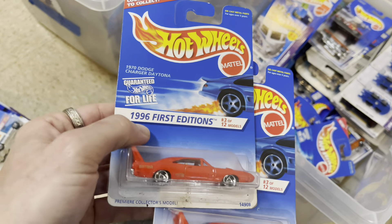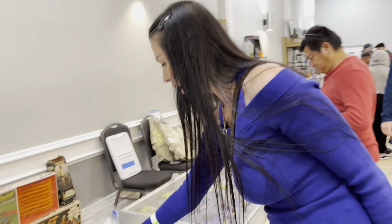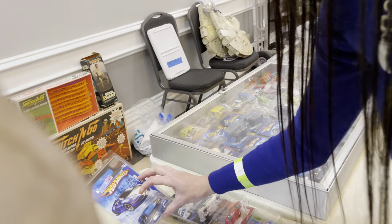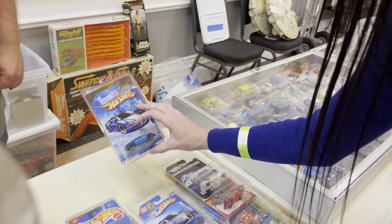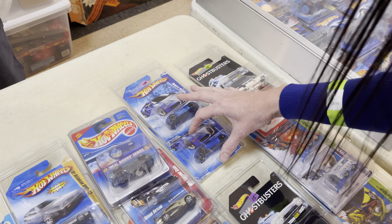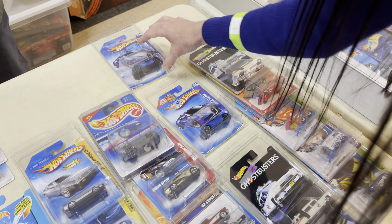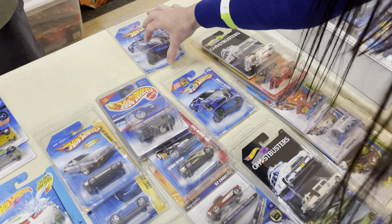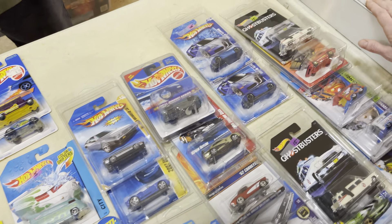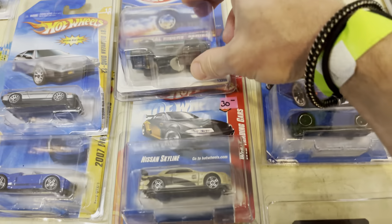There's a variant of the wheels on the Daytona — First Edition number 3 of 12. They used to do different wheels on cars. What did you find? A Bugatti Veyron Special Edition, without the snowflakes — $30. Oh wait, that one is $100 — wow, balling!